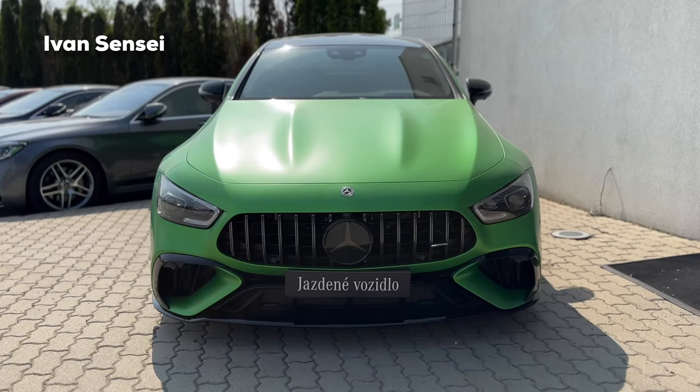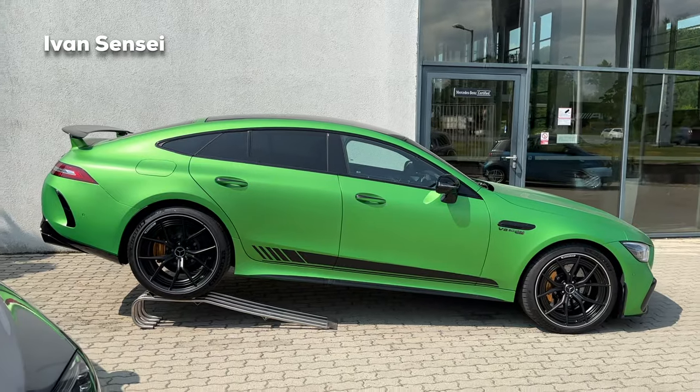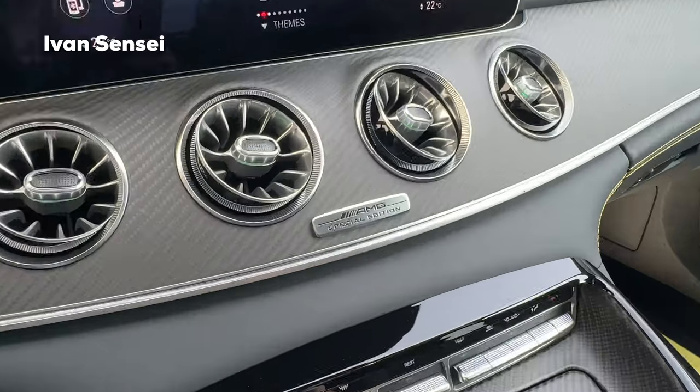Hello guys, Ivan here and welcome to a new video. Today we will check out this amazing AMG GT 63 S four-door coupe, and this is the special edition. We are at the AMG Performance Center in Bratislava Lamac — thanks for having us here. In this video we'll check out the exterior, interior, sound, and also the infotainment system.